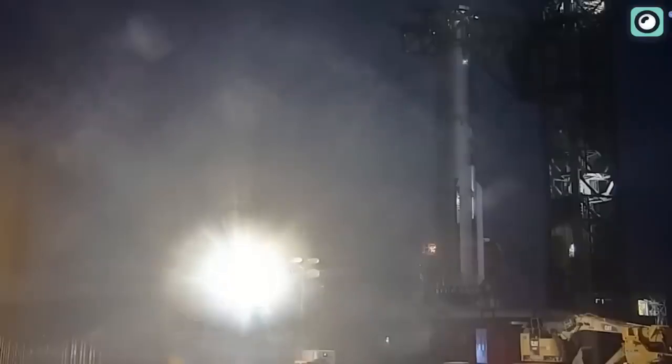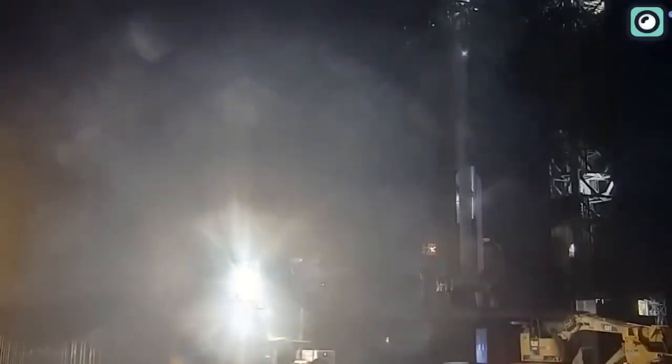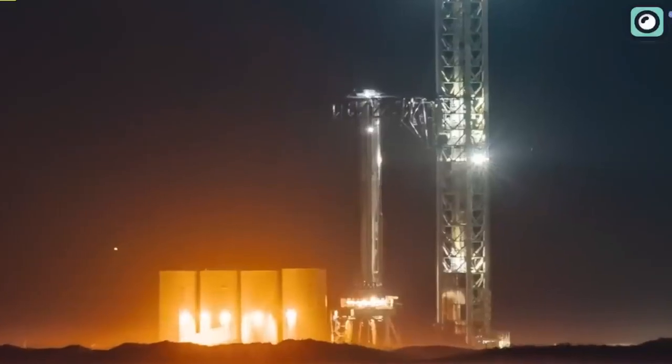In layman's terms, the launch mount is akin to the launch pad for the rocket, and a successful test signifies that the booster has been correctly installed on its launch mount and all systems are in sync.